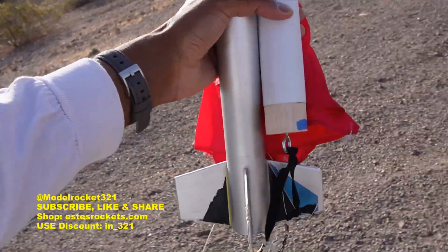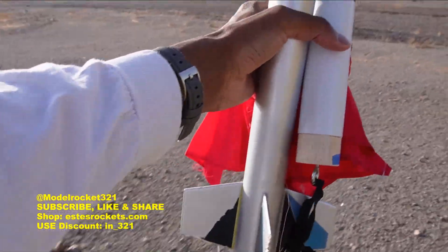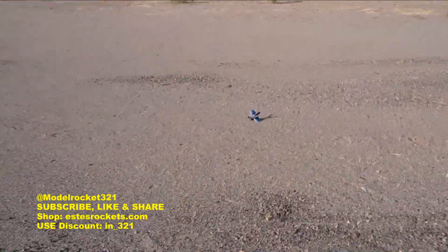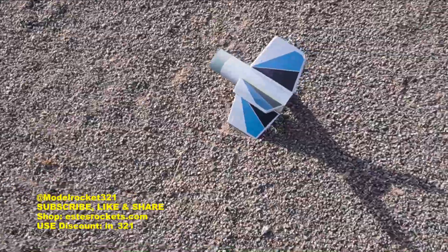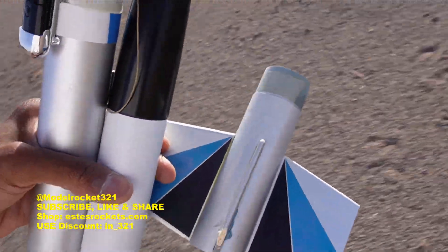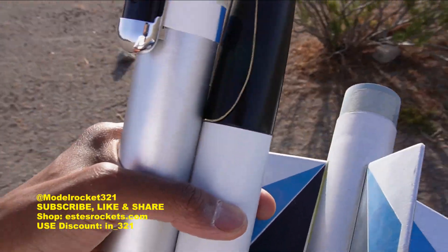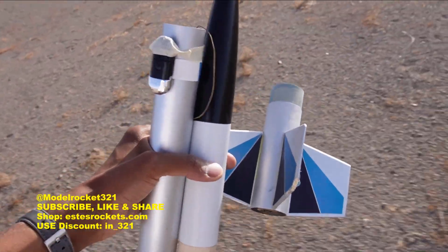We're gonna check the altimeter in a minute. Camera is here. Nice flight, very nice. I lost that one camera out here — still looking around for it but yeah, nice flight of the Omega. The booster landed over here by itself — D12-0 motor in there, booster right here. Perfect flight. Nice. A light little breeze but didn't really affect it — arched into the wind a little bit but no big deal.